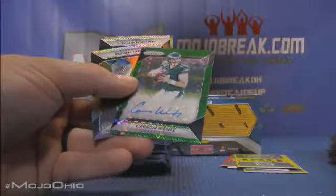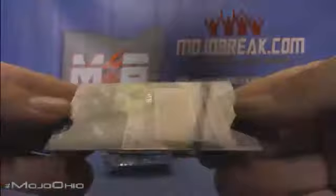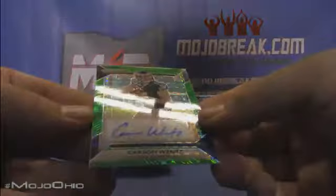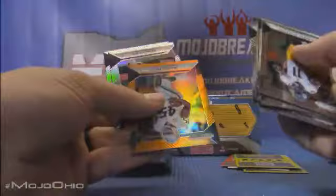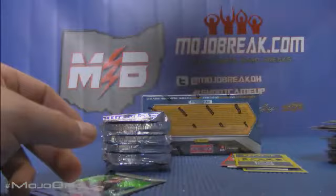BOOM! Holy crap! Carson Wentz green — KABOOM — for the Eagles going out to Next Day — congrats! To /49 Carson Wentz for the Eagles — that is sweet! Nice hit for the Eagles! Marcel Reese to /299. And another gold — wow — this is a Dazzle. Rob Gronkowski for the Pats to /10 — BOOM — 2 of 10 Gronk Dazzle for the Pats. Very nice!